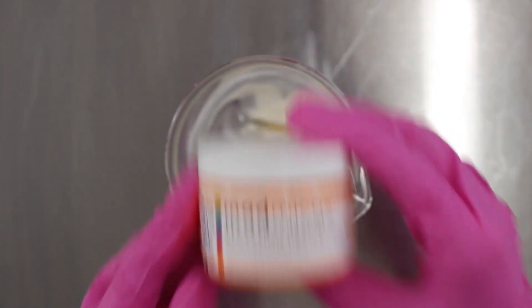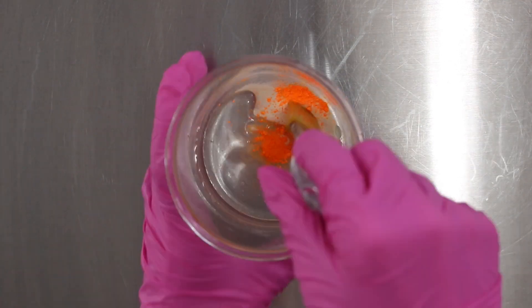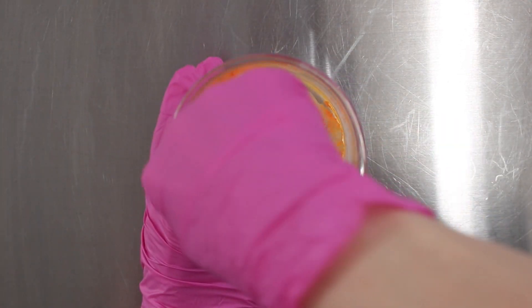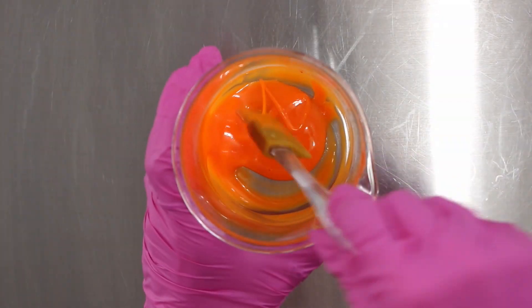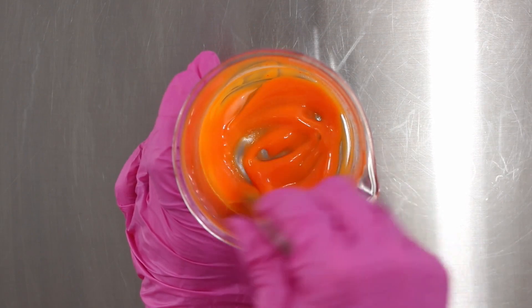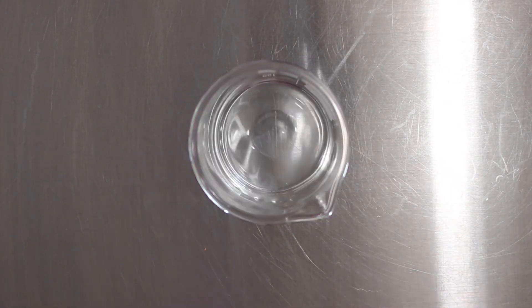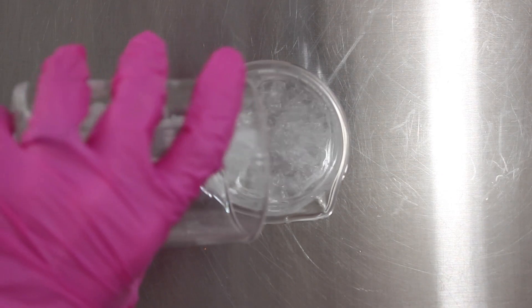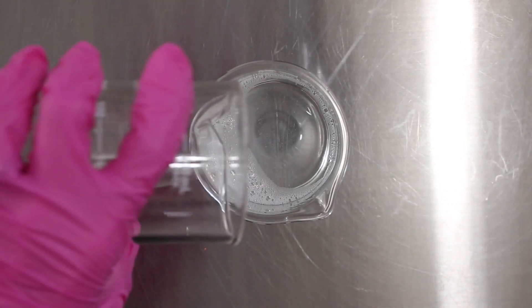Next I'm going to add in the colorant. This is a flotation device from Mad Mica — it's a neon vibrant orange. It's the first time I've ever used it and I love the results, it looks so awesome. You want to make sure you combine all this together because the xanthan gum and glycerin need to be mixed together first so the xanthan gum doesn't chunk up. Then add in some distilled water and blood orange hydrosol — this adds a nice orange scent to the product but you could just use water instead.